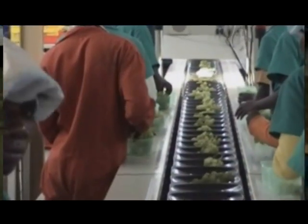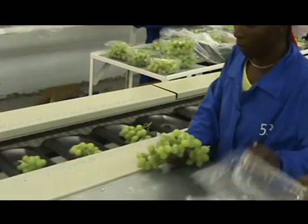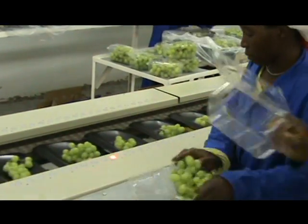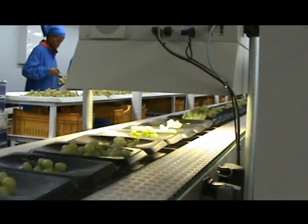A significant benefit of the Vizier grape sizer is the considerable productivity increase. Grapes are sorted by color, berry size and accurate carton or punnet mass, as well as providing production statistics.